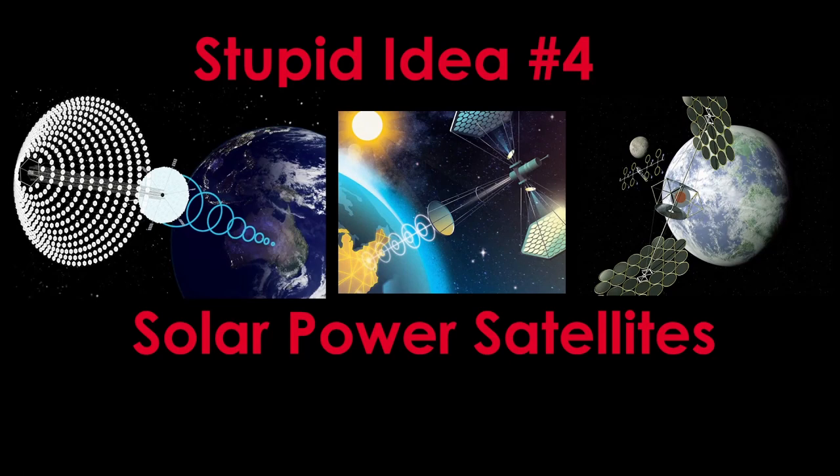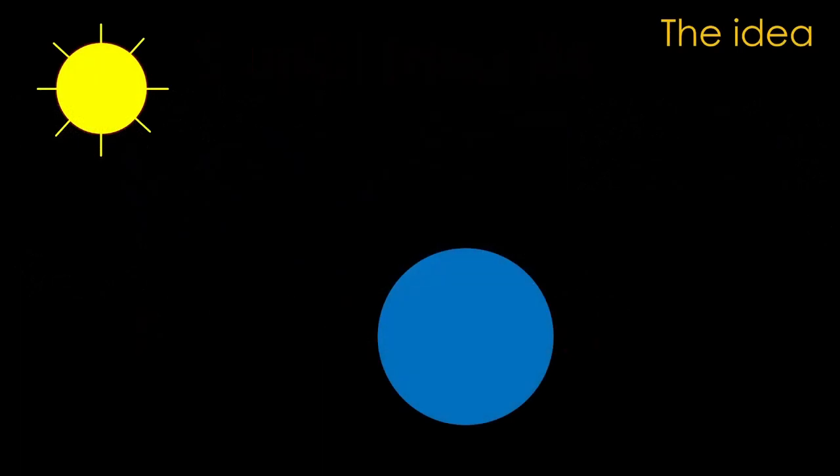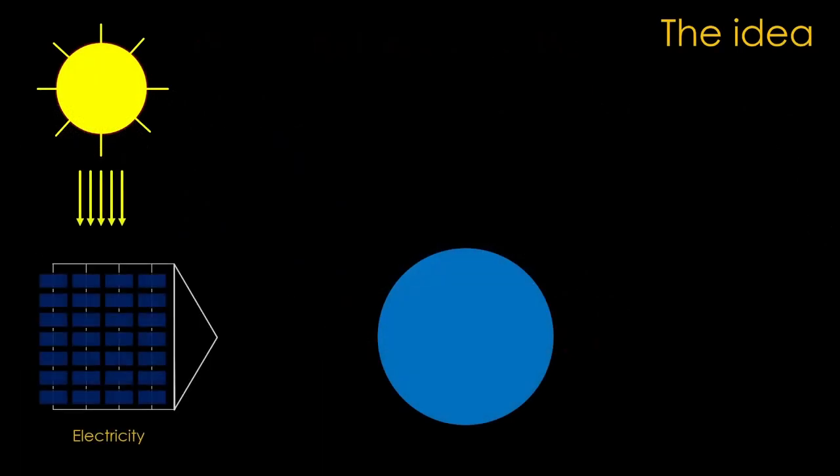Welcome to stupid idea number four: solar power satellites. Here's the basic idea. We build a big satellite out in geosynchronous orbit at 36,000 kilometers, so that it stays in the same place over the equator.